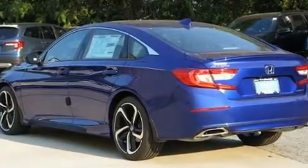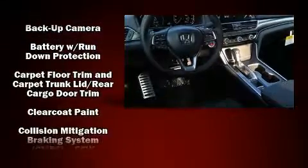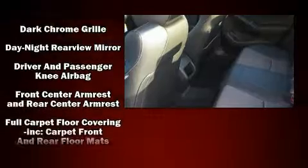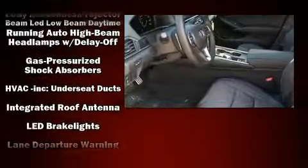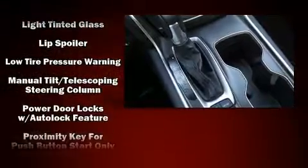Audio features include an AM/FM radio, steering wheel-mounted audio controls, and eight speakers enhancing the audio experience throughout the interior. Honda ensures the safety and security of its passengers with equipment such as traction control, an emergency communication system, and four-wheel disc brakes with ABS.